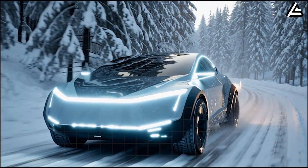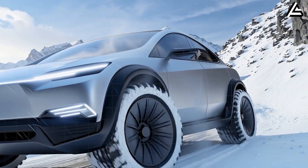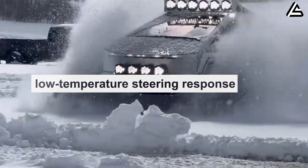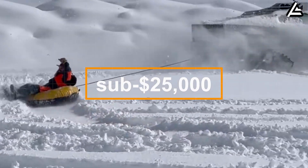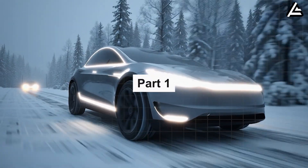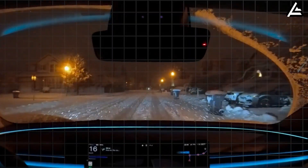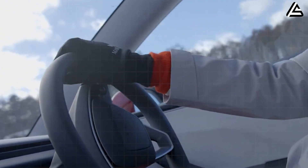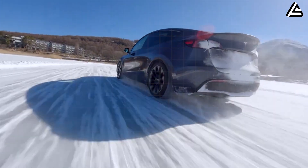Today's video picks up right where we left off because the second half of the 2026 Tesla Model 2's winter testing reveals something even more shocking. We're diving into traction control behavior on ice, low temperature steering response, cold weather braking stability, and how all these performance numbers could completely reshape the sub-$25,000 EV market.